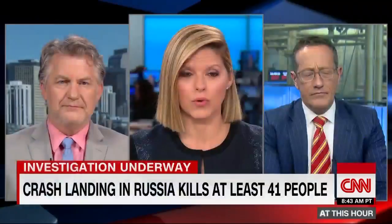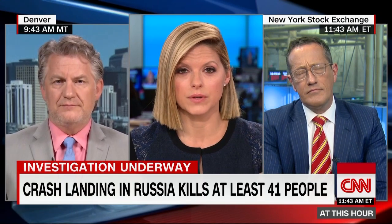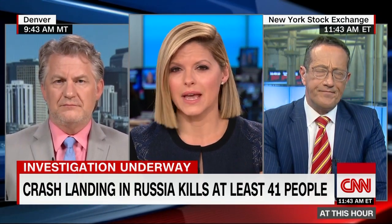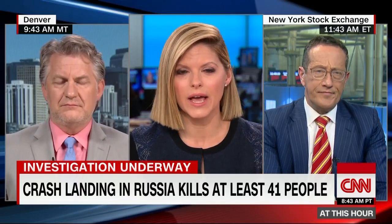Joining me right now is CNN safety analyst and former FAA safety inspector David Soucy, and the editor-at-large of CNN Business, Richard Quest. Richard, let me start with you on this. What are folks saying happened here? Why did that plane just light up like that?